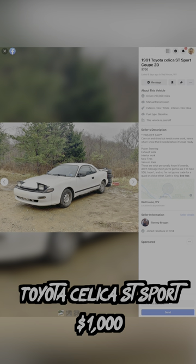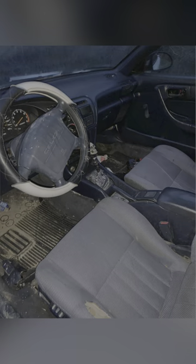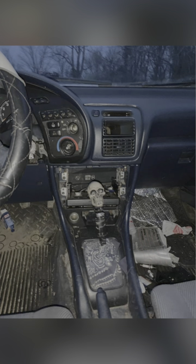Next is this Toyota Celica ST Sport I found for 700. This one is definitely more in line with the price tag. Apparently it needs work on the power steering, exhaust, new tires, and vacuum lines. So all things considered, it seems somewhat usable for the money. And with three to four hundred bucks in parts and labor, you could be good to go.